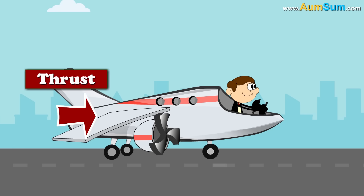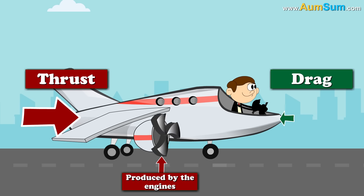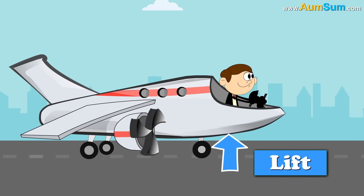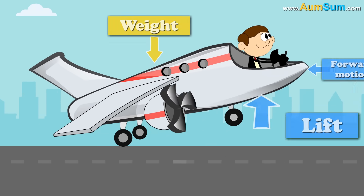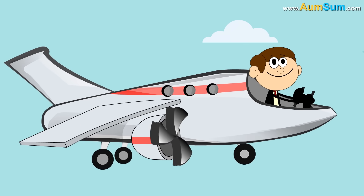When the force of thrust produced by the engines is greater than the force of drag produced due to air resistance, the airplane moves forward. Also, when the force of lift produced due to forward motion is greater than the force of weight produced due to gravity, the airplane moves upward. In simple terms, this is how an airplane flies.